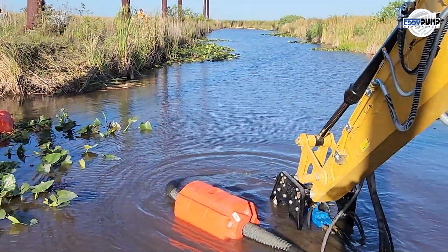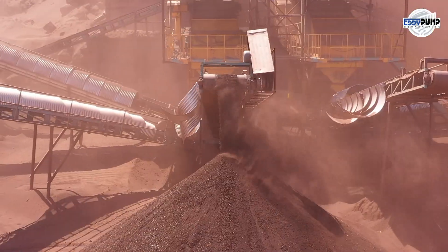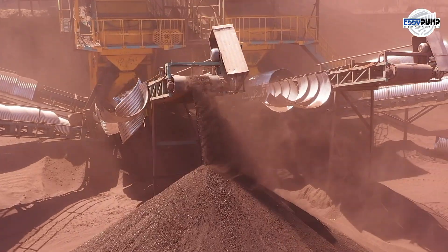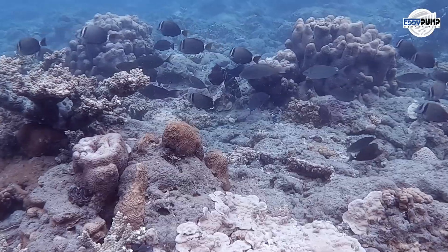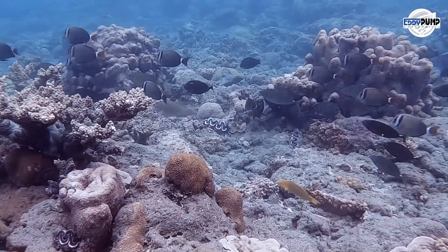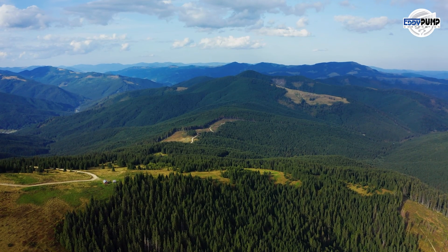Environmental remediation is paramount. In areas impacted by platinum mining, hydraulic dredging helps remove contaminants, restore aquatic ecosystems, and mitigate environmental impacts.